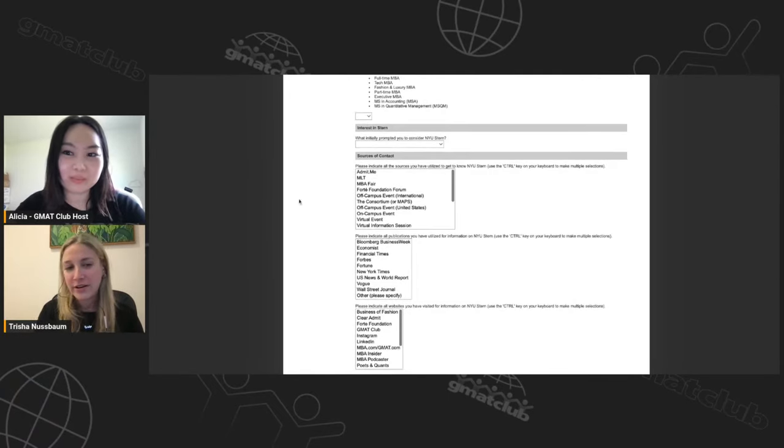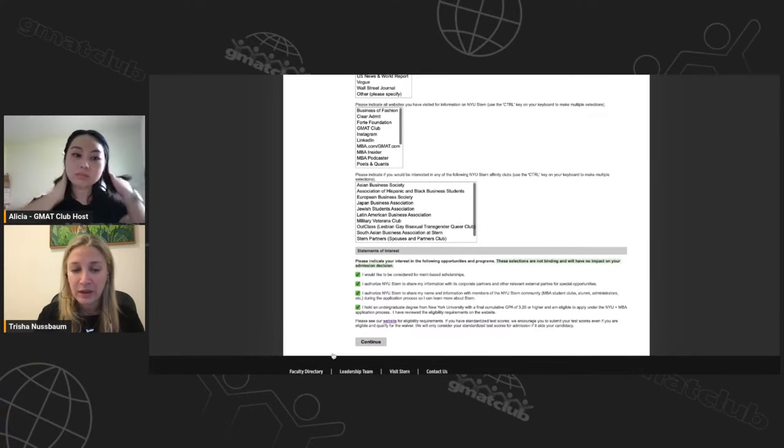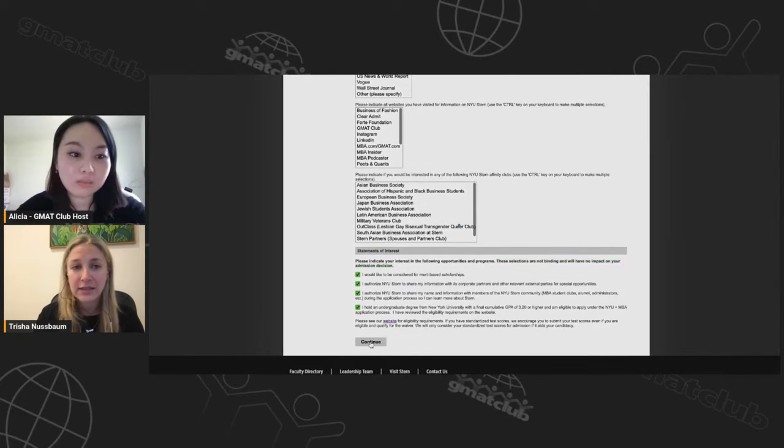Next is 'where did you hear about us' — pretty straightforward, just for marketing purposes. Then there's statements of interest, where you specify you'd like to be considered for merit scholarships. Make sure you check that box so they consider you — they won't do it otherwise. There's also a checkbox to authorize NYU Stern to share your information with corporate partners. These are optional and non-binding, so if you're not sure, it's okay — it won't hurt your chances.